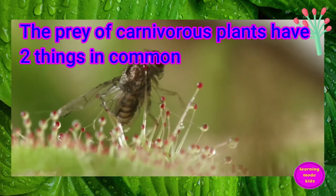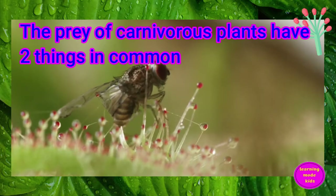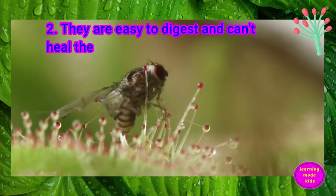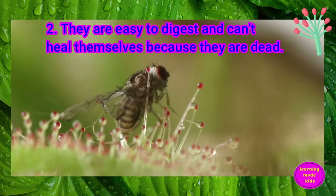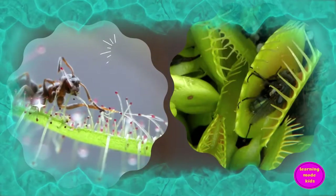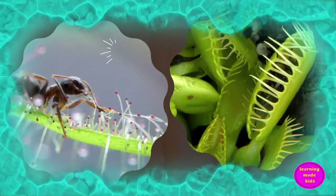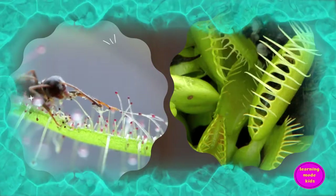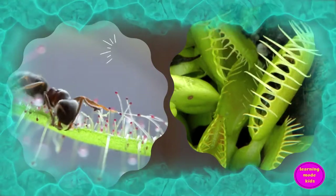The prey of carnivorous plants has two things in common: they are usually dead and small. They are easy to digest and can't heal themselves because they are dead. Carnivorous plants are just another reason we find the world of plants so interesting. It's amazing how they've adapted to capture prey.